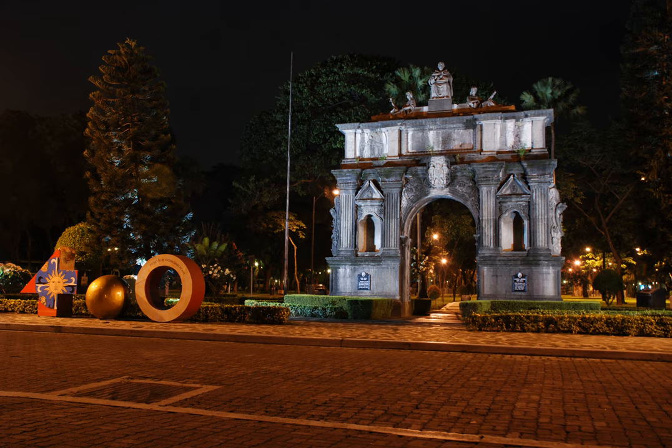The Arch of the Centuries, Filipino: Arco ng Mga Siglo, Spanish: Arco de los Siglos, is a triumphal arch at the Plaza Intramuros of the University of Santo Tomas (UST) in Manila, in the Philippines, that stands meters away from the university's Millennium Gate along Espanya Boulevard.